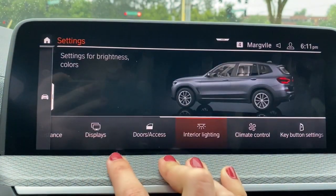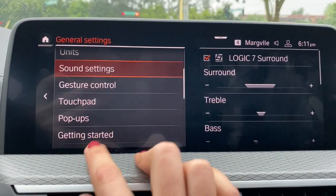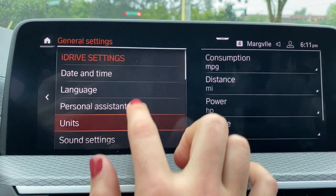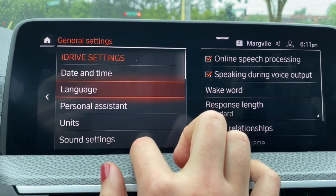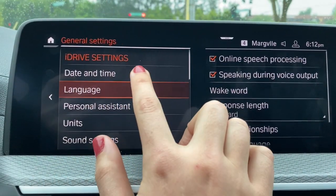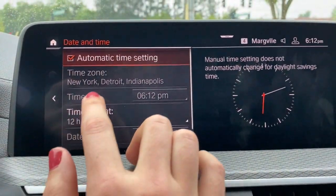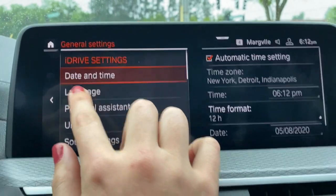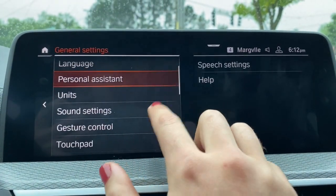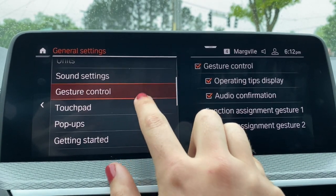Under settings, this is where you can adjust almost anything in the car. General settings is a more in-depth menu — you can adjust your date and time, for example when daylight savings comes and goes. You can change the language, edit your personal assistant, and change your gesture controls.